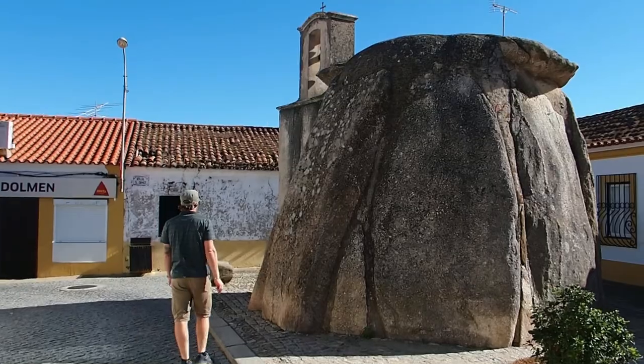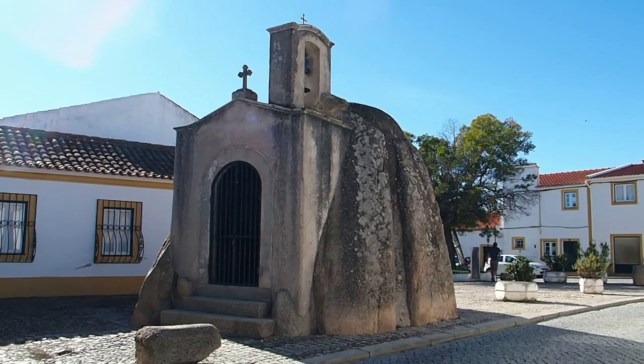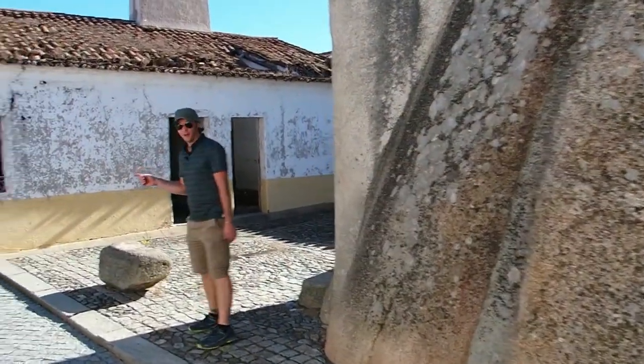This one is pretty cool. This is a dolmen that has been turned into a chapel in the 17th century, next to Café Dolmen.